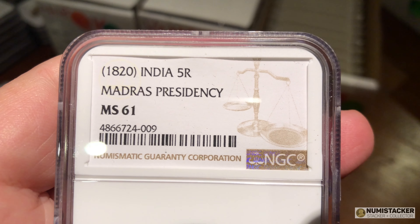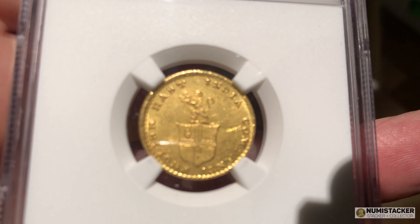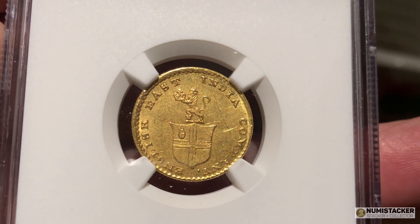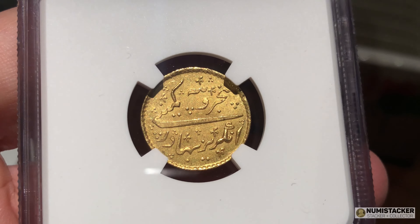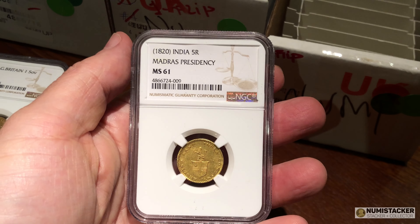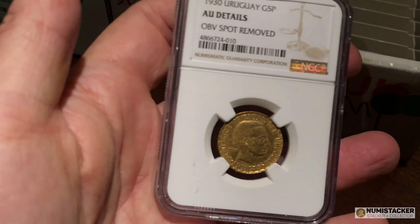This one belongs to the same guy who owned the full mohor. This coin did pretty well — I think it may be a pretty rare coin. You don't see so many of the partial smaller gold coins. I think this is a nice coin in a good grade, and hopefully he was able to make up a little bit on this one for what he lost on the other.